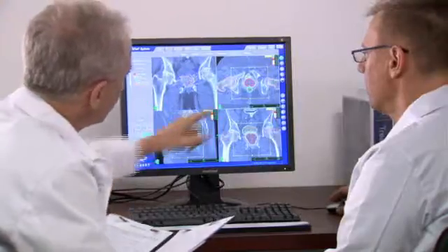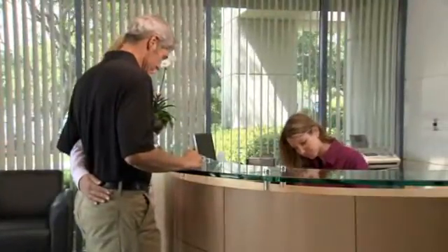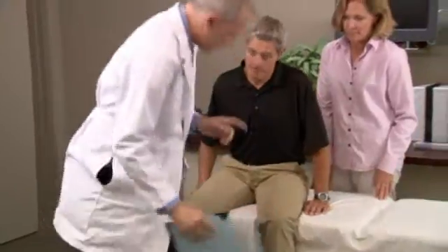Prior to CyberKnife treatment, you will be scheduled for a short outpatient procedure in which three to five tiny gold seeds called fiducial markers are inserted into the prostate. For prostate treatments, the fiducials are placed through a needle, which is guided via an ultrasound. You may be asked to clean out your rectum with an enema the day of the fiducial placement.